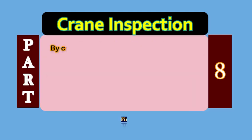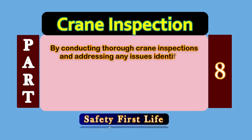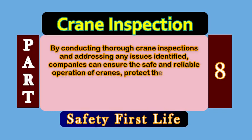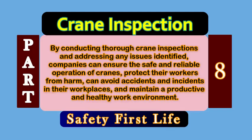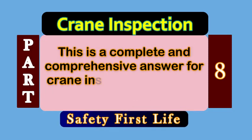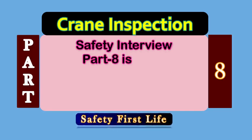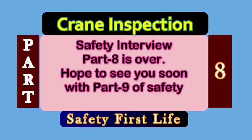Dear friends and fellows, by conducting thorough crane inspections and addressing any issues identified, companies can ensure the safe and reliable operation of cranes, protect their workers from harm, avoid crane accidents and incidents in their workplaces, and maintain a productive and healthy work environment. This is a complete and comprehensive answer for crane inspection reasons and benefits. Safety interview part 8 is over. Hope to see you soon with part 9 of safety interview questions and answers.